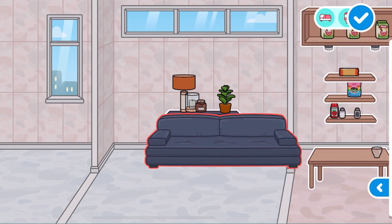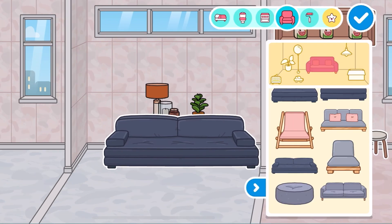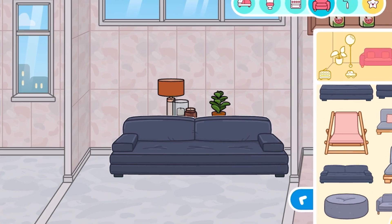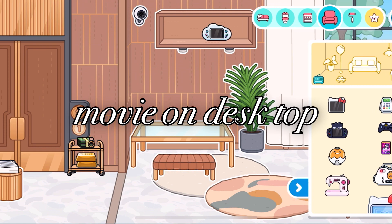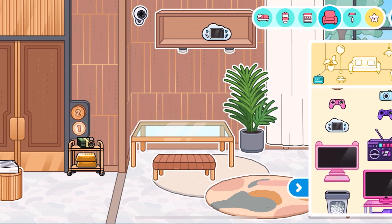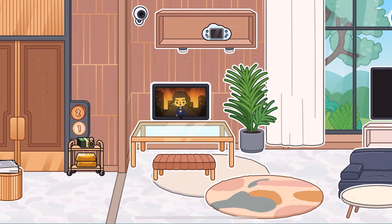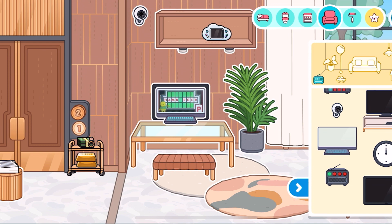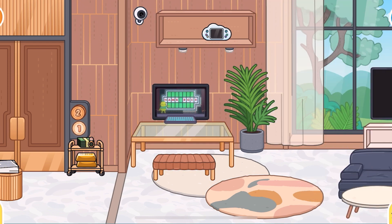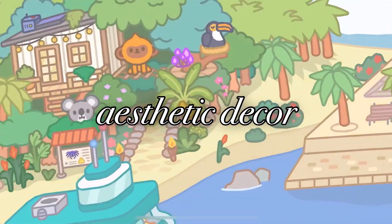I'll choose this one. We have to put it more down. And like that, it looks so pretty. Now we're going to do a movie on desktop. Let's grab the movie. And then it looks so pretty, and you could type here too. And this is aesthetic decoration.